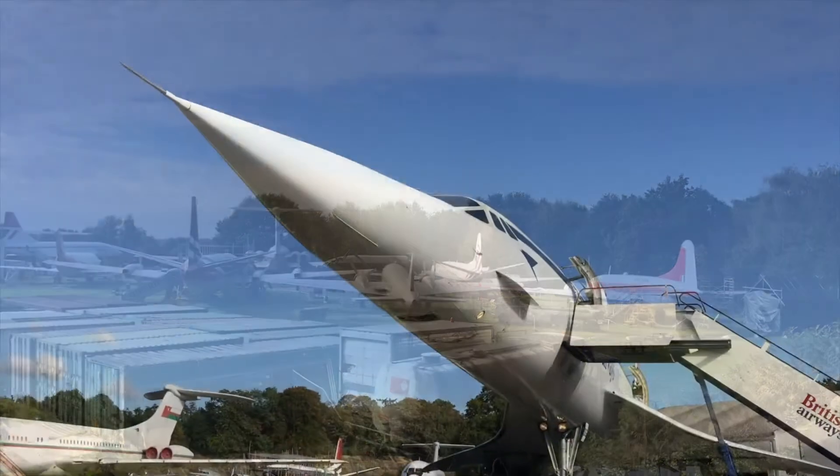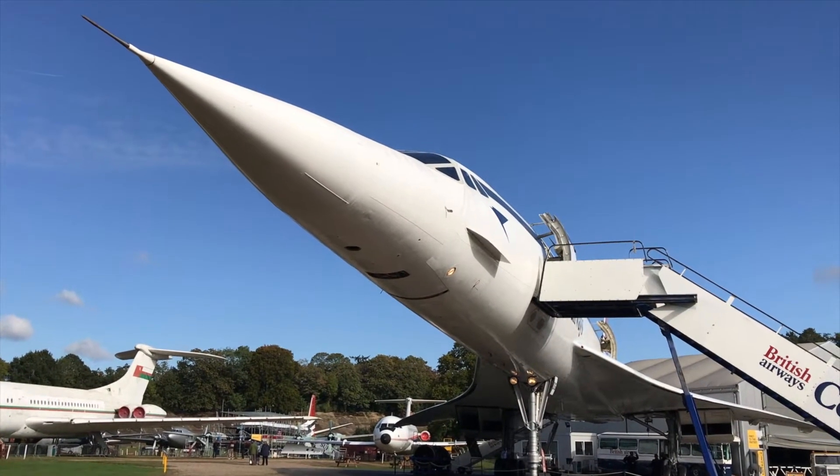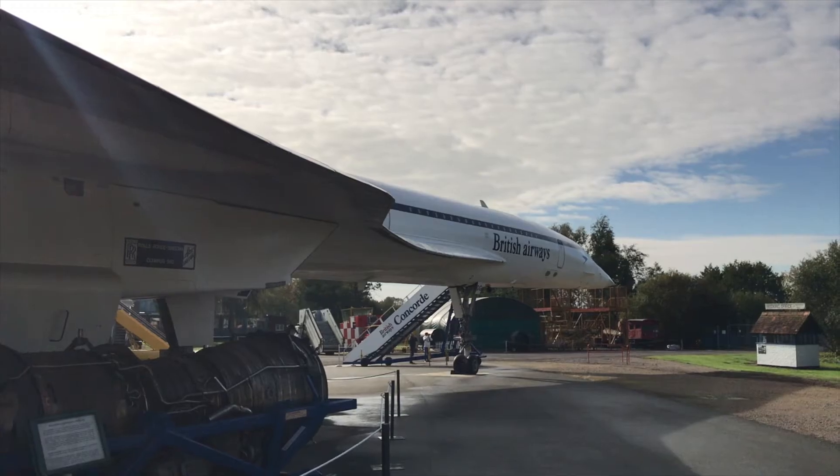There's plenty at Brooklands Museum to satisfy the aviation enthusiast. There's a large outdoor static display area that has a Concorde as its centrepiece. Visitors can enjoy an on-board tour of this mighty airliner, albeit for a small additional fee.